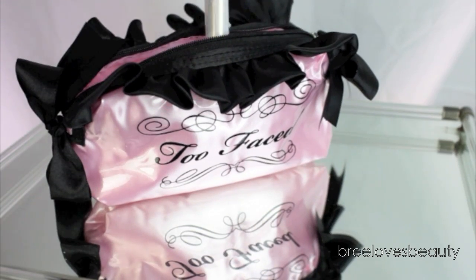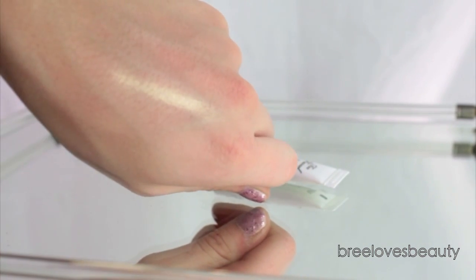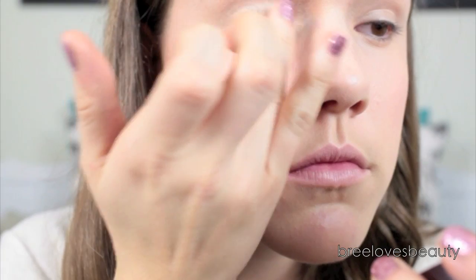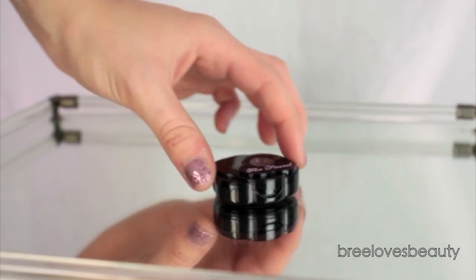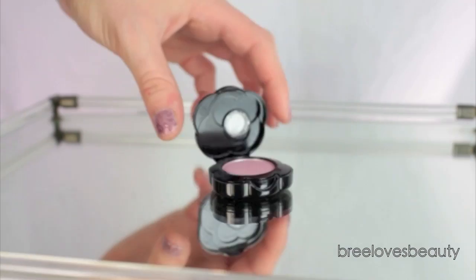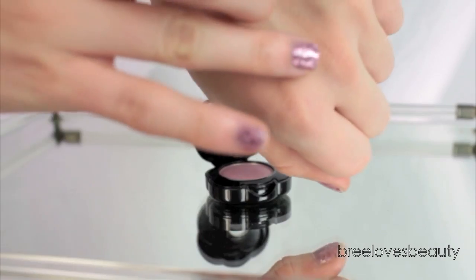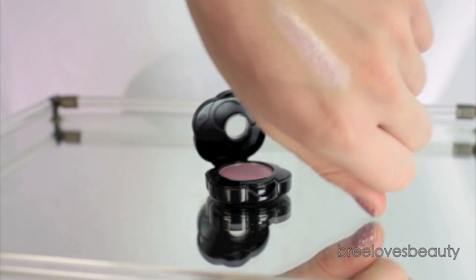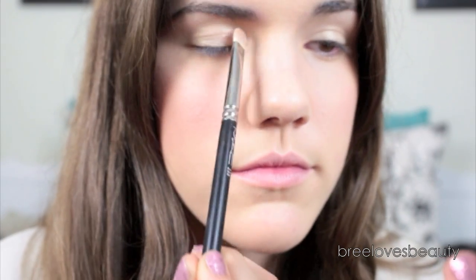Now taking the Too Faced Shadow Insurance in Candlelight — it is this absolutely gorgeous gold primer for your eyeshadow — I'm going to apply that all over my lids to give me a nice wash of beautiful shimmery gold color. Then taking the Exotic Color Intense Eyeshadow in the color Magic Mushroom, which is a beautiful soft baby pink with gorgeous gold shimmer, I'm going to take that with a flat shader brush and apply it all over my lids, over top of the Candlelight Eye Primer.